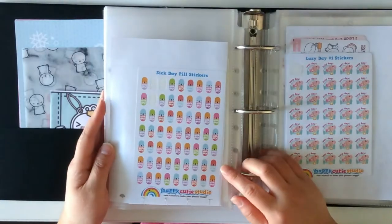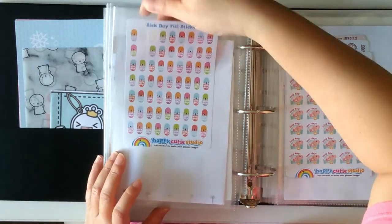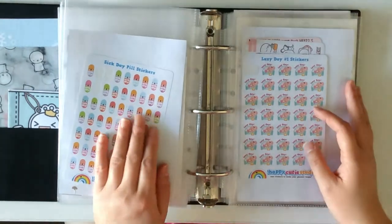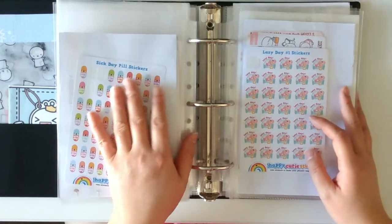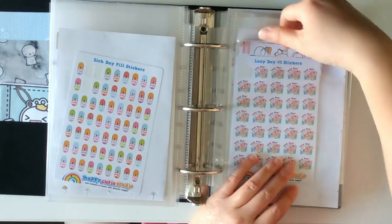Next I have Sick Day stickers. I don't have anything else behind it so I'm not going to take it out. Luckily I'm not terribly sick these days, and if I am I don't usually have to use this unless I'm working.